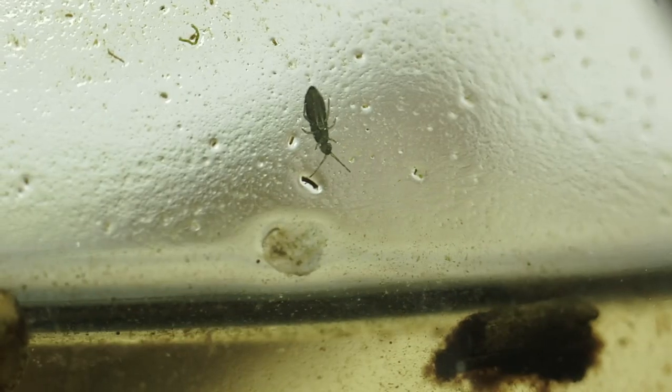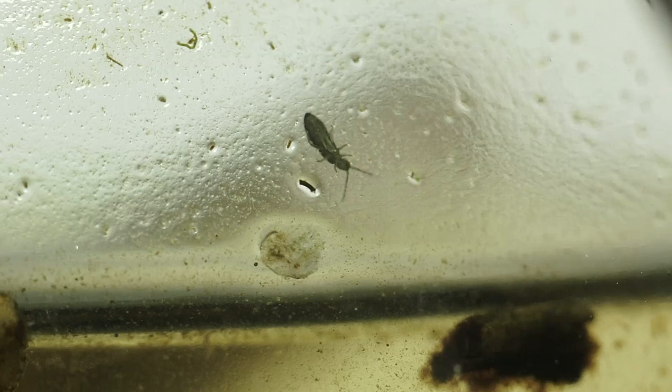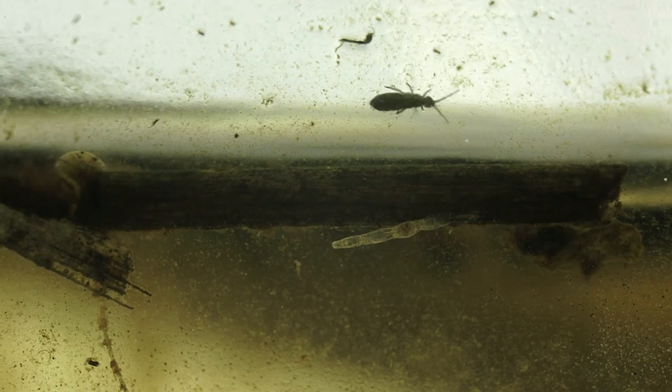If you remember from the first episode, we did have terrestrial creatures in this jar. And if you look, they are still alive and well. I counted one or two, so maybe they're still breeding and maybe we'll continue to have a population.